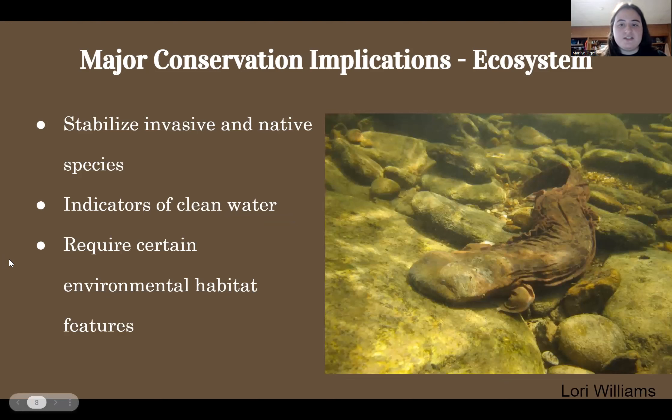Implications of conservation concerning the ecosystem include both positive and negative aspects. Positive aspects include how hellbenders stabilize invasive and native species populations and serve as indicators of clean water. However, one negative implication of conservation would be that hellbenders require specific habitat features in order to have a healthy population. If prime habitats for the species do not include aspects like large flat rocks in the rivers and the presence of forests along riparian zones, they may need to alter the ecosystem. While these are good aspects to an ecosystem, it can be difficult to manage and ensure these features are present in a given area.